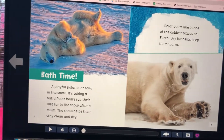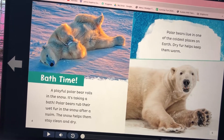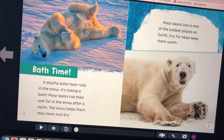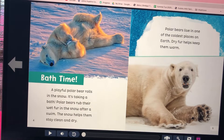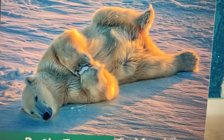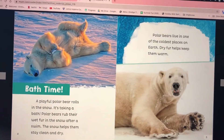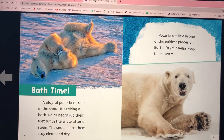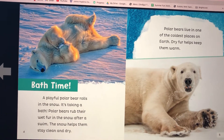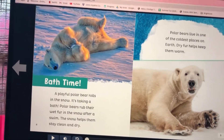Bath time! A playful polar bear rolls in the snow — it's taking a bath. Polar bears rub their wet fur in the snow after a swim. The snow helps them stay clean and dry. Here's a picture showing that polar bears live in one of the coldest places on Earth, and dry fur helps keep them warm.